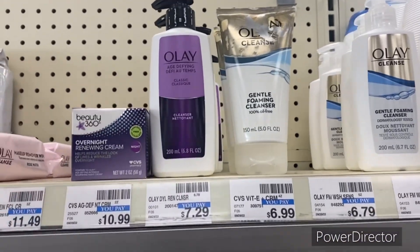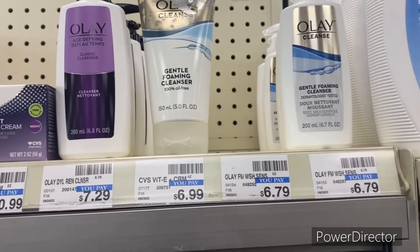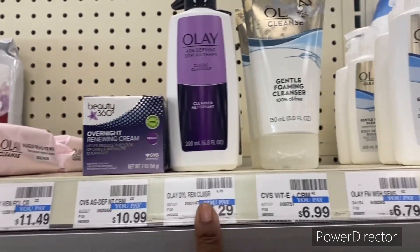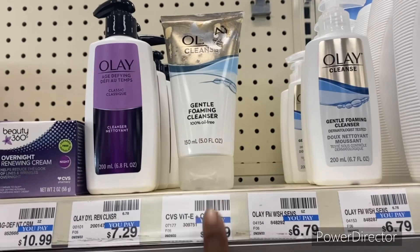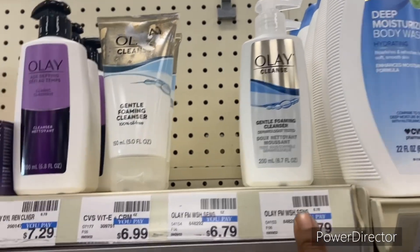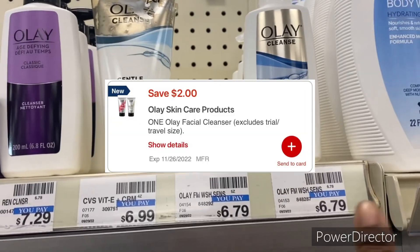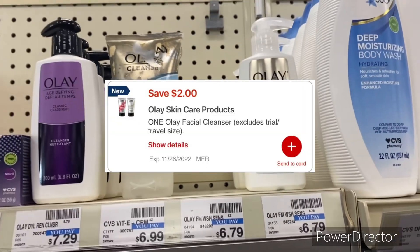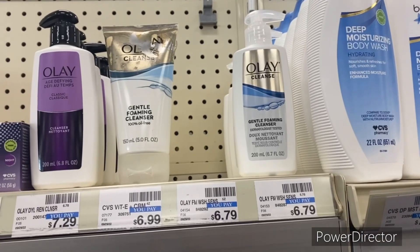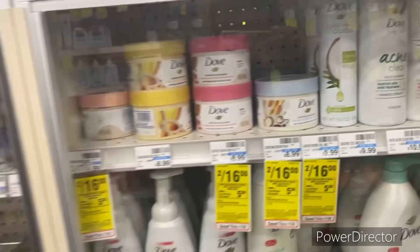The next deal is on Olay Cleansers or Gentle Foaming. The Olay Cleanser is $7.29, the Gentle Foaming Cleanser is $6.99, and some are $6.79. We have a two off one Olay Cleanser digital, so if you pick up the $6.79 one your final cost would be $4.79.